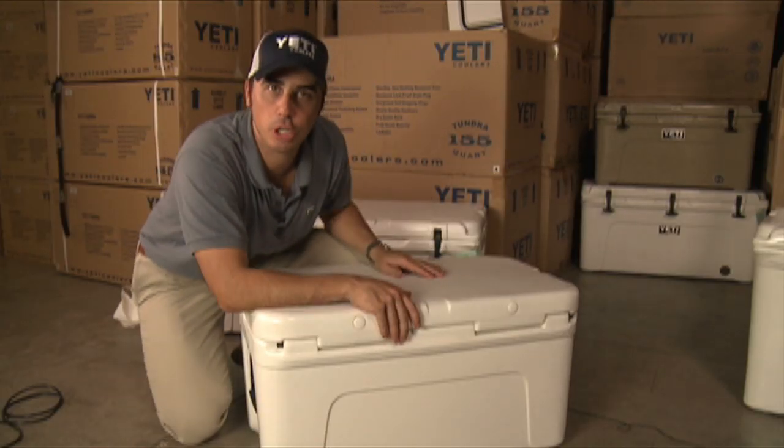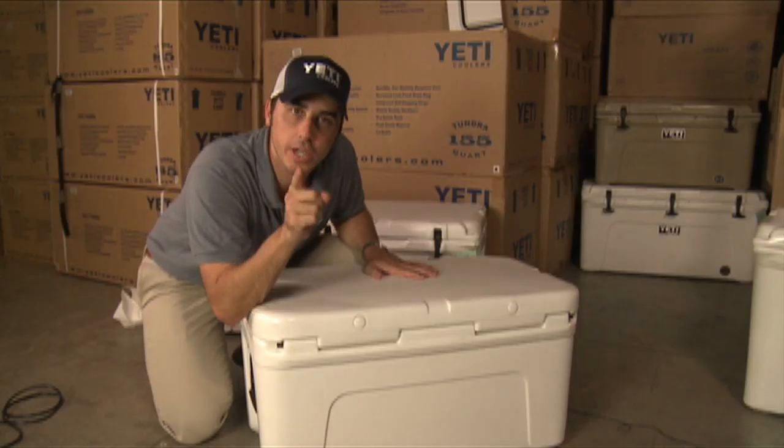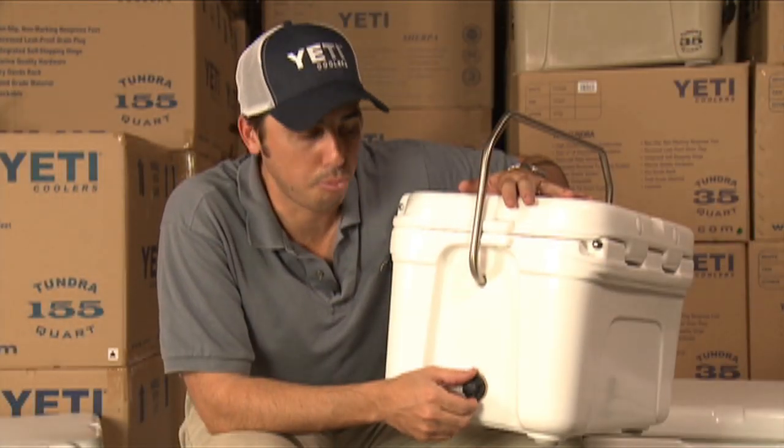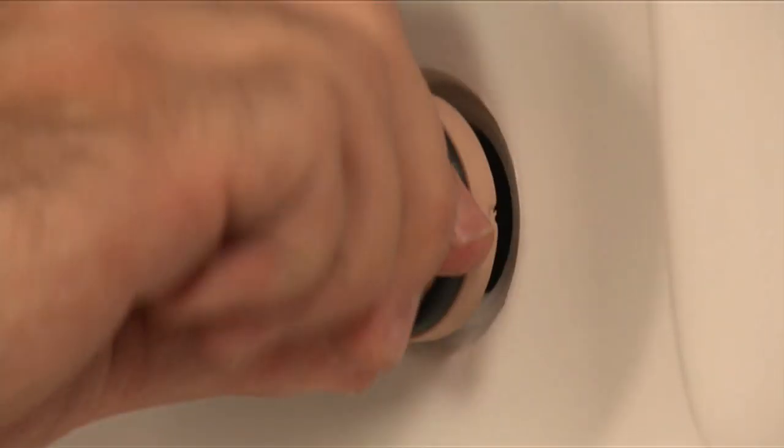A full length integrated hinge system. Virtually unbreakable. This is one hinge system that's not going to fail.